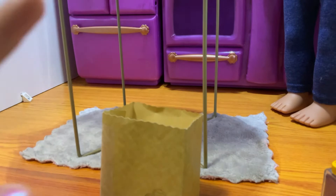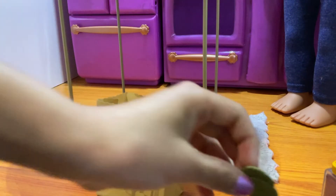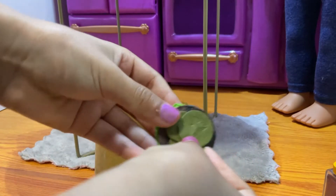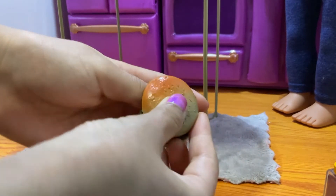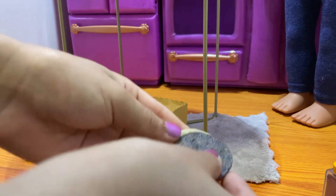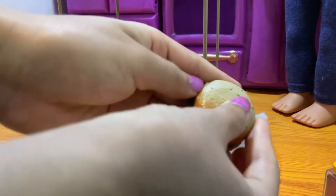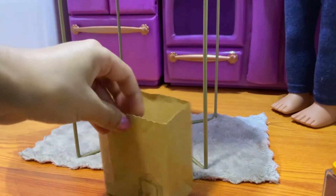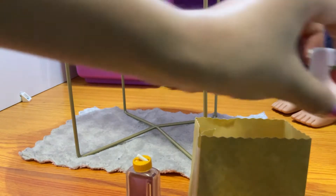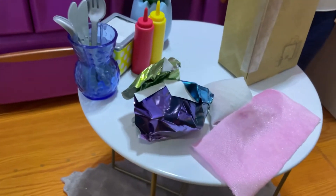They called our number so now we unpack everything. Here's the Big Mac — we've got pickles, lettuce, meat, tomatoes, and then the top bun. Done with the Big Mac! Now for the cheeseburger — we've got the meat, then we're gonna put the cheese on top and then the pickles. So we're done with Sage and Gabe's lunch. We also have some grape juice and some yogurt.